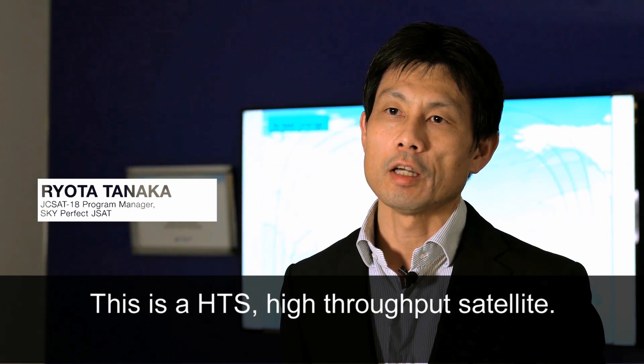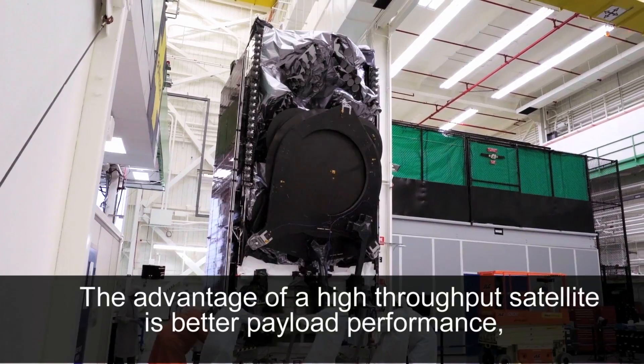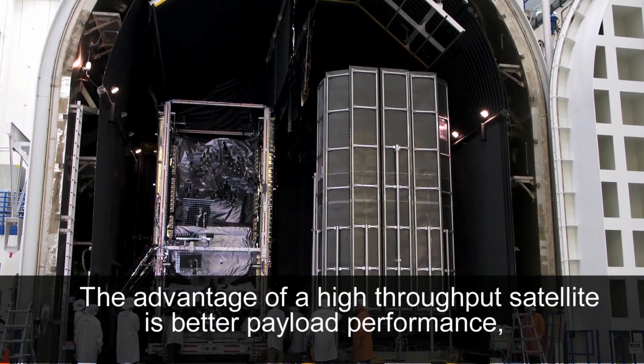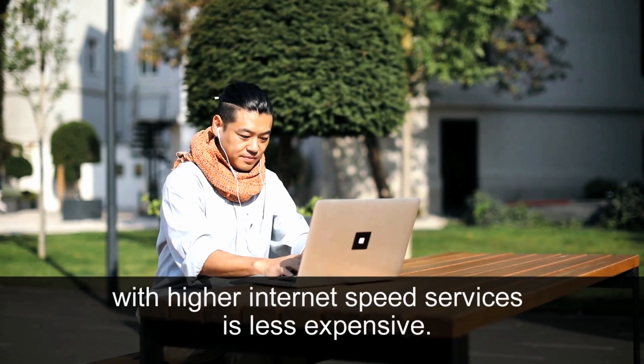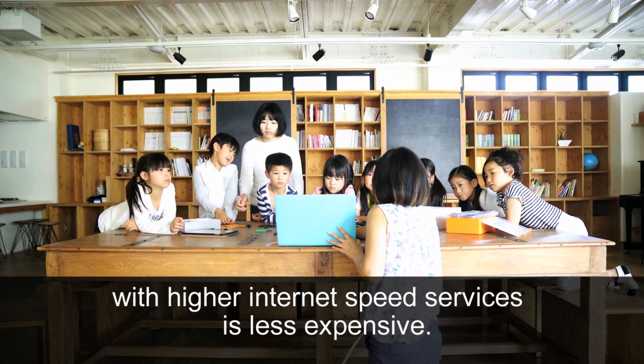This is an HTS high-throughput satellite, and the advantage of the high-throughput satellite is better payload performance. The higher internet speed services are less expensive.